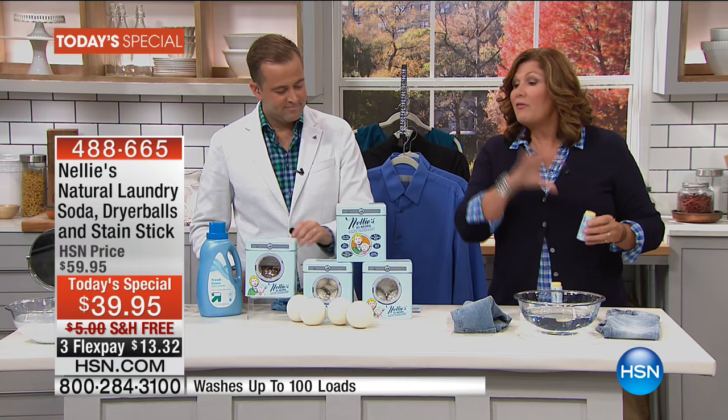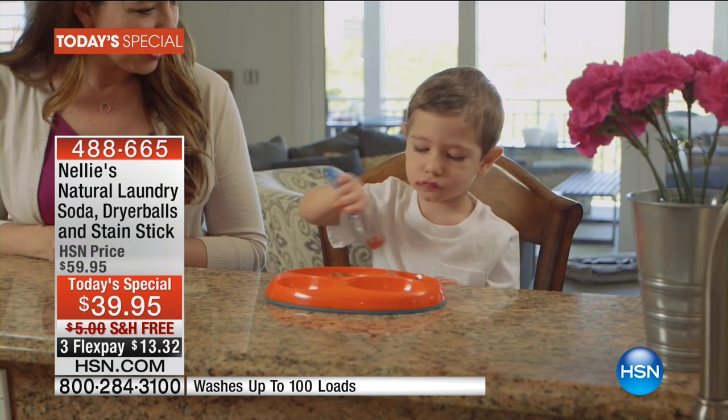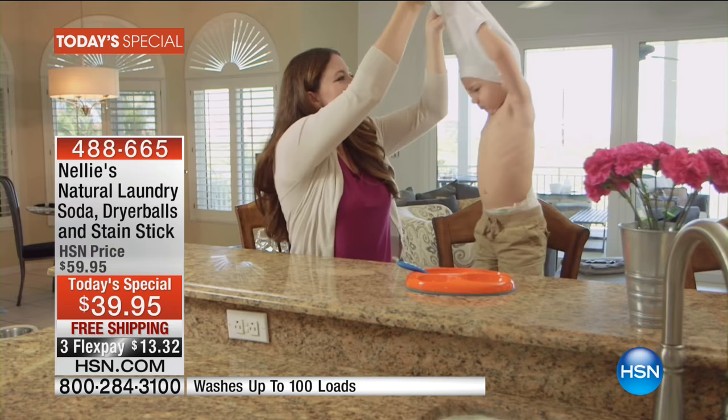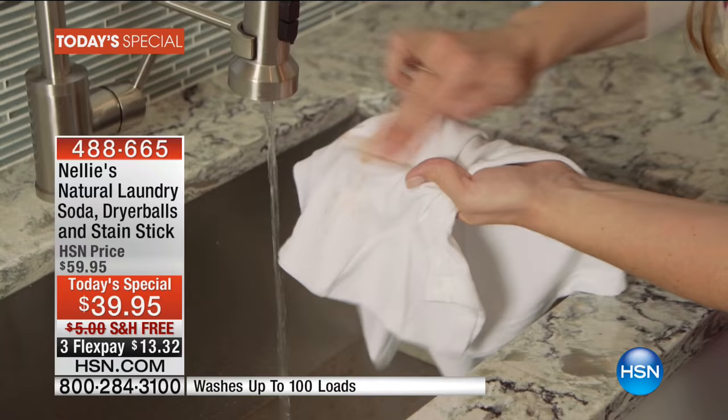So you have the total system — the dryer balls which save you money, save your clothes, and save the environment. They're absolutely fantastic. Pure New Zealand wool, top of the line, plus our Wow Stick, plus not just a little sample pack but 100 loads of our fabulous Nellie's All Natural Laundry Soda — the one that started it all. This is really fantastic.